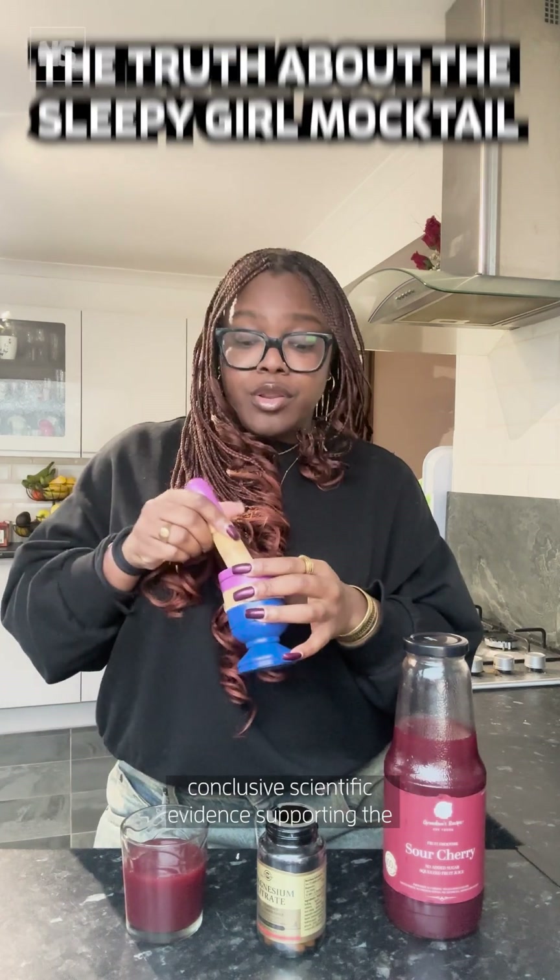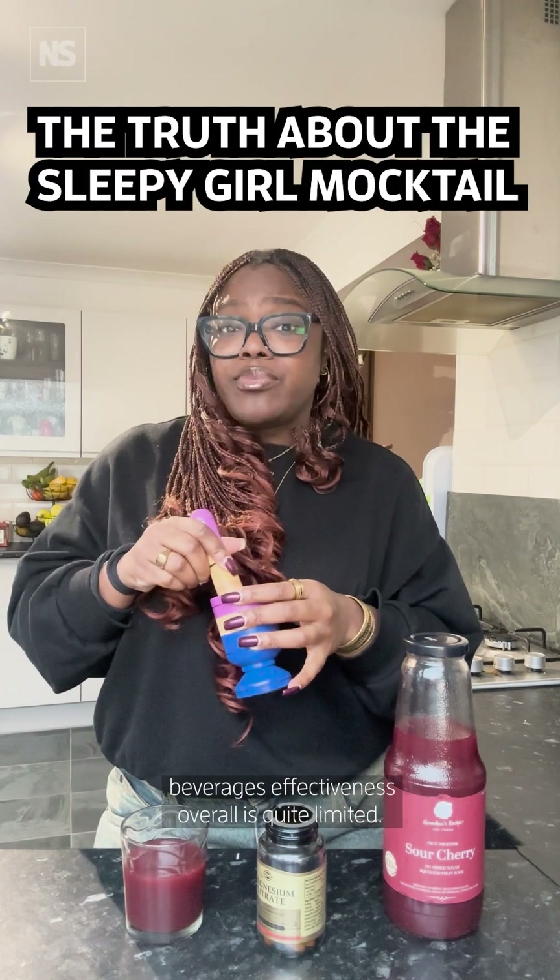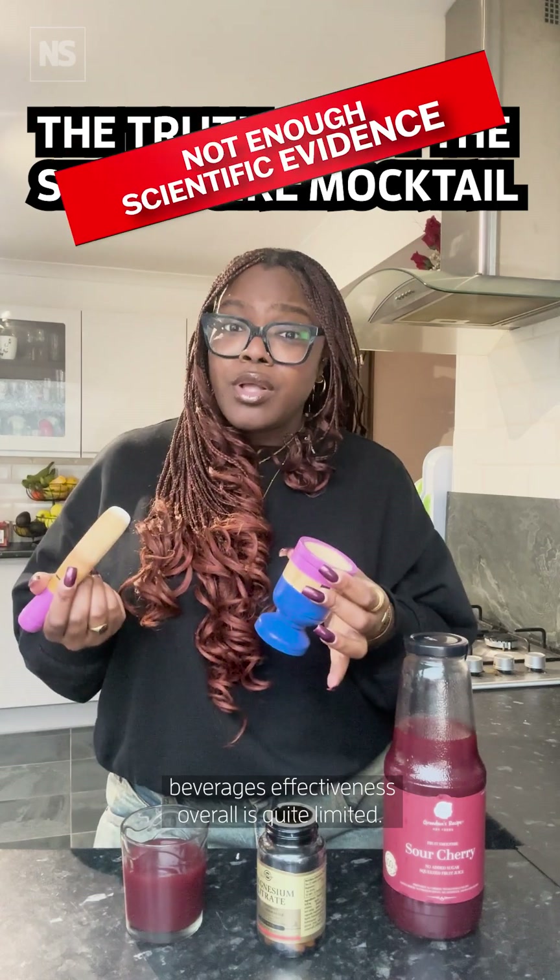So while some components of this mocktail have properties that may promote sleep, conclusive scientific evidence supporting the beverage's effectiveness overall is quite limited.